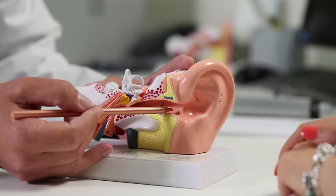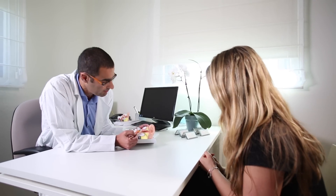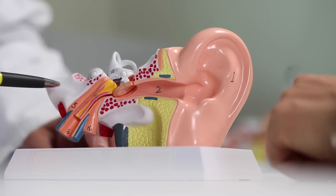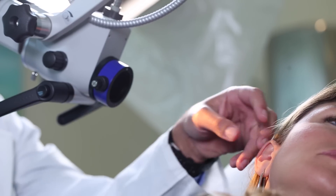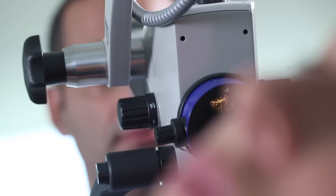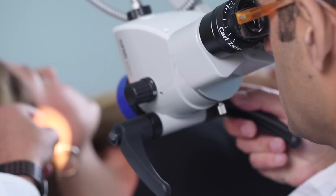Earwax protects the ear canal from bacteria, water, and dust. The human ear has a self-cleaning mechanism that drives the earwax out of the ear canal. Failure of this mechanism may cause earwax impaction.